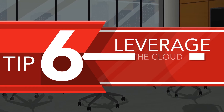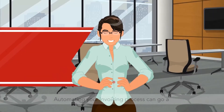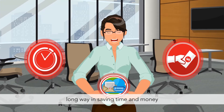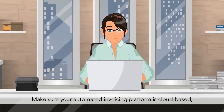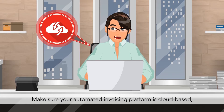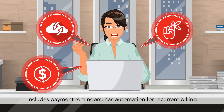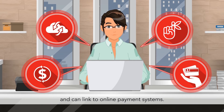Tip 6: Leverage the cloud in billing. Automating your invoicing process can go a long way in saving time and money for both you and your customers. Make sure your automated invoicing platform is cloud-based, includes payment reminders, has automation for recurrent billing, and can link to online payment systems.